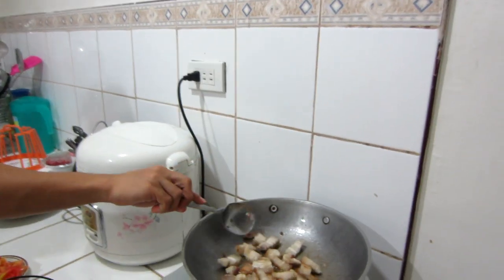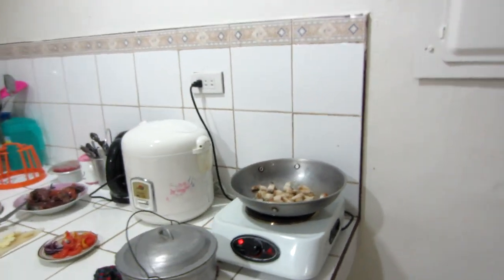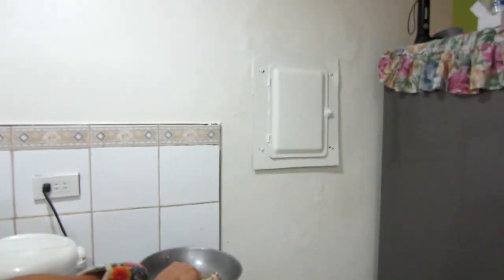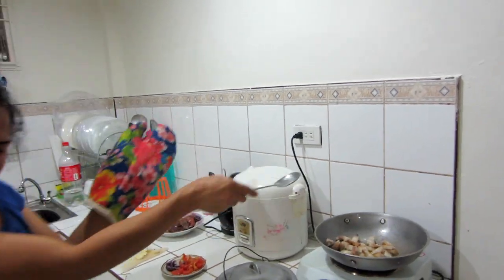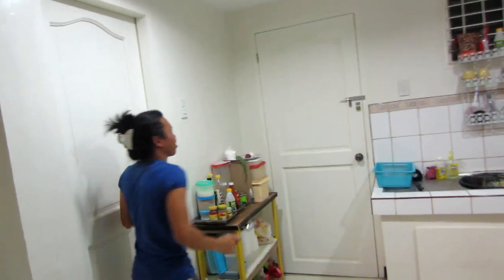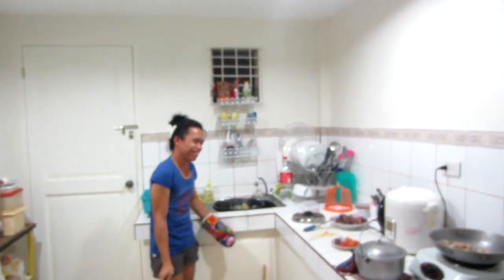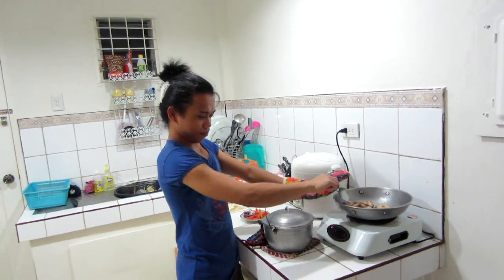For those of you that want to see Mantoy cook, we're on it. We have maybe 7 or 8 videos that we haven't uploaded, but we're gonna make a cooking video.